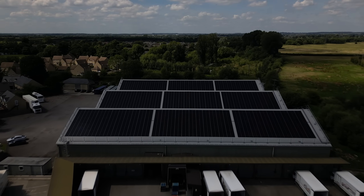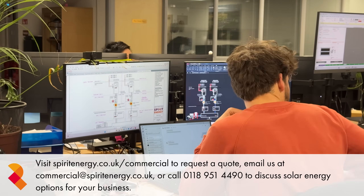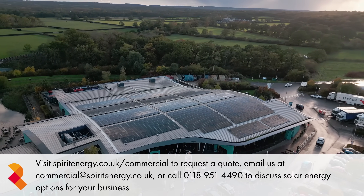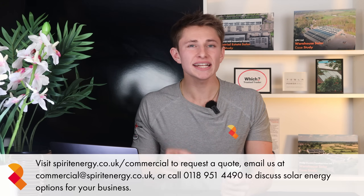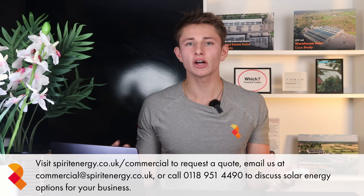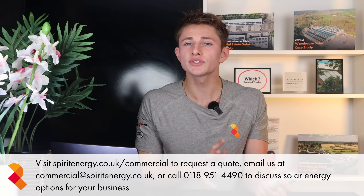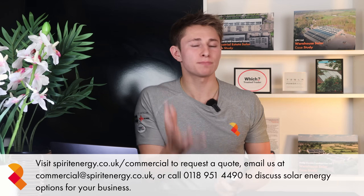So how did commercial solar become the cheapest source of power for UK businesses? Because technology got cheaper, grid electricity got more expensive, and funding made the switch effortless. Today, solar power delivers electricity for just 3 to 5 pence per unit — a fraction of what businesses pay the grid — and locks that price in for decades. At Spirit Energy, we've been helping UK companies make that transition since 2010, designing and installing commercial solar systems that perform exactly as expected. If you'd like to see how much your business could save, contact our team for a free feasibility study. We'll model your projected first-year savings, funding options and carbon reductions, helping you make a confident, data-driven decision about your energy future. In 2025, commercial solar isn't just the green choice — it's the cheapest power a business can buy.